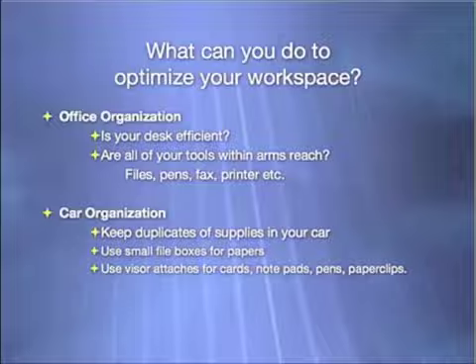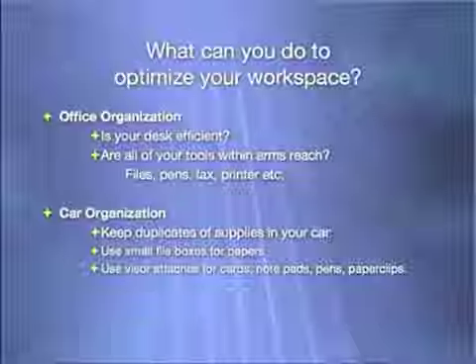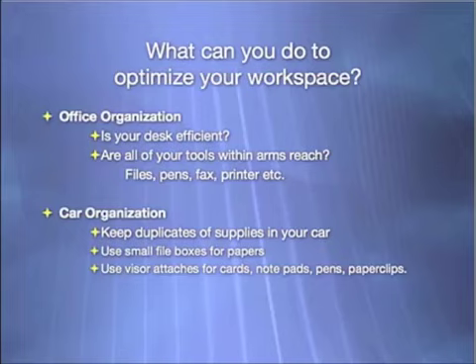About 30% of you have wide open desk area, but that's the number one thing. Number two: are all your tools within arm's reach? Everything you need — your files, your pens, your fax, your printer — is it all right there, or do you have to get up from your desk chair to do things you do over and over again? That's efficiency: tools within arm's reach and 60% of your desk open and clear.